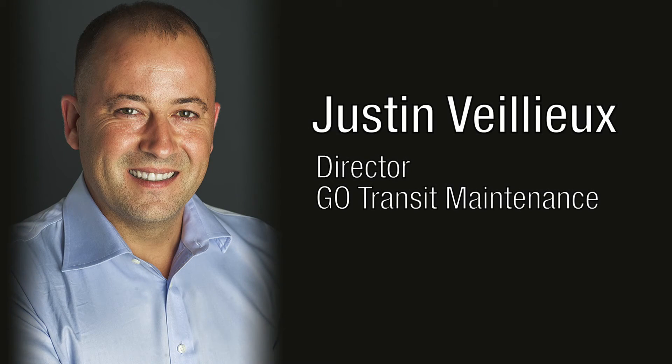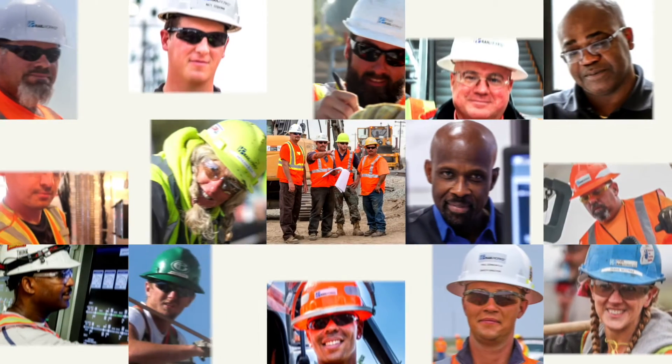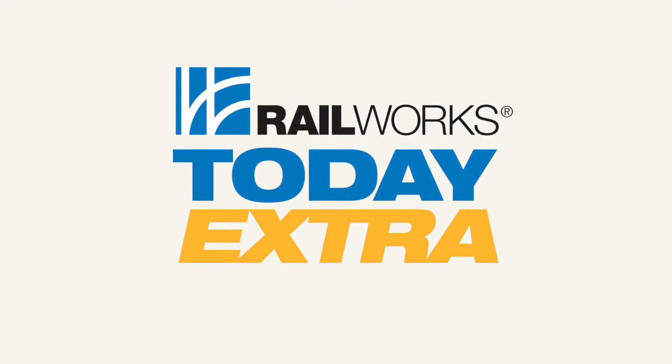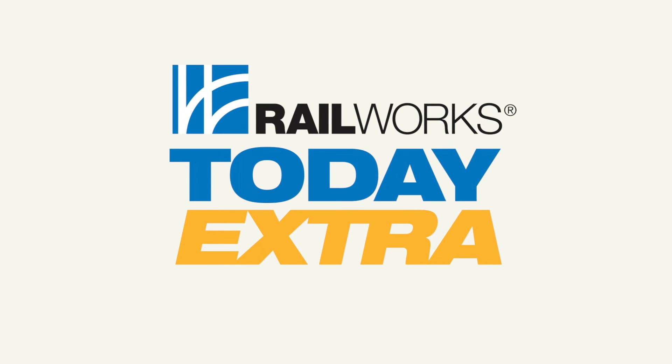PNR Railworks is proud of its work day in and day out to keep Go-Transit moving ahead. On behalf of PNR Railworks Go-Transit Maintenance team, this is Justin Veyu, Director of Go-Transit Maintenance.